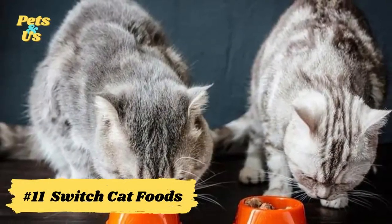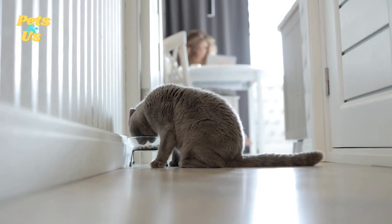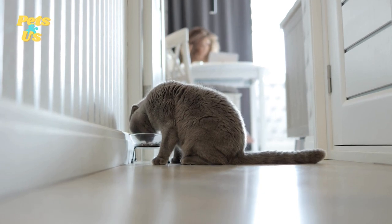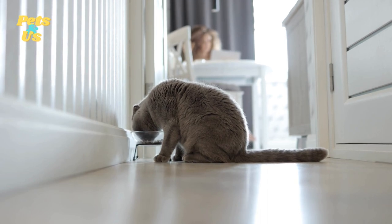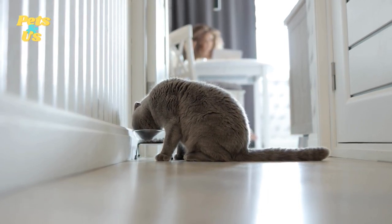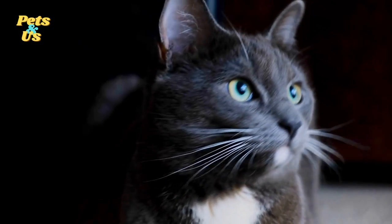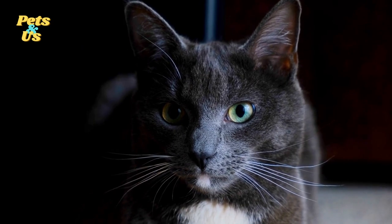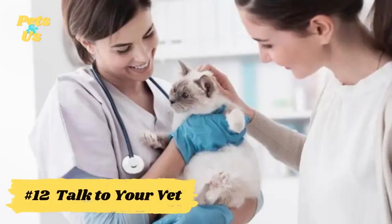Number 11: Switch cat foods. If your cat's waste is smellier than it should be, the problem might be with their diet. There might be something in their food that disagrees with their digestive tract, and by eliminating the source of the problem, you may be able to reduce the amount of odor they produce. Always look for a food that's meat-based and packed with protein, and avoid problematic ingredients like wheat, corn, soy, or animal byproducts. However, a cat could have a sensitivity to almost any kind of food, so you may need to perform an elimination diet to find the culprit.